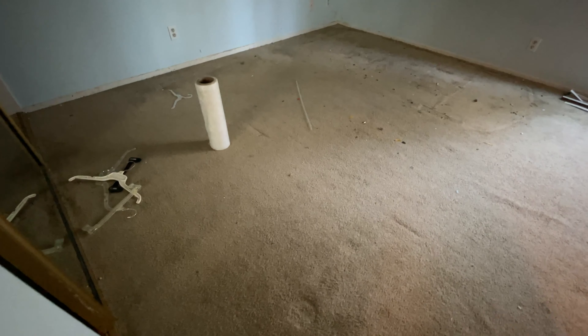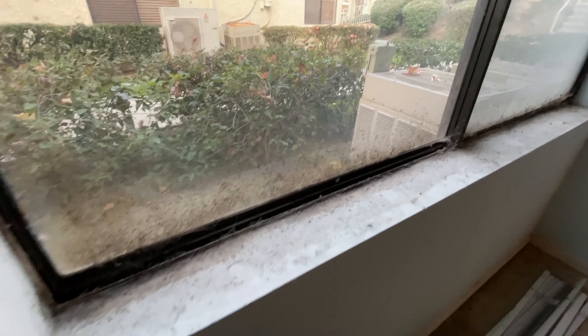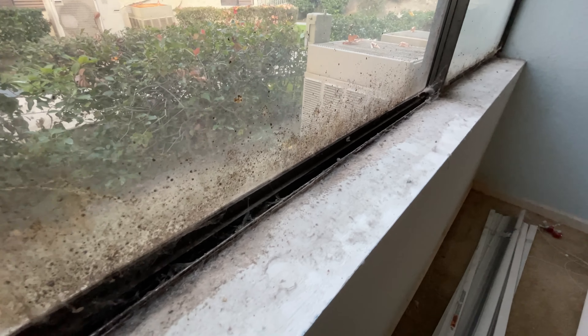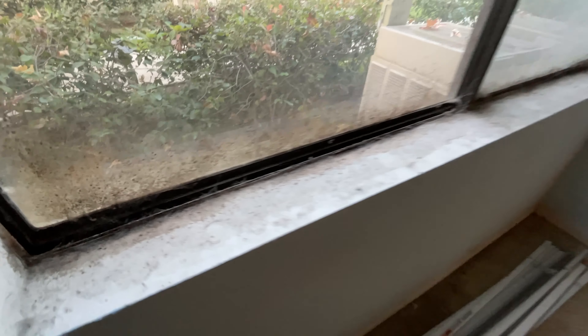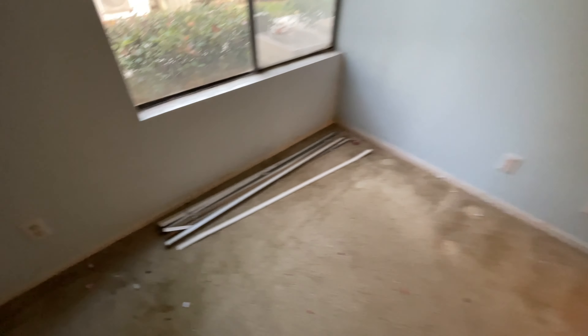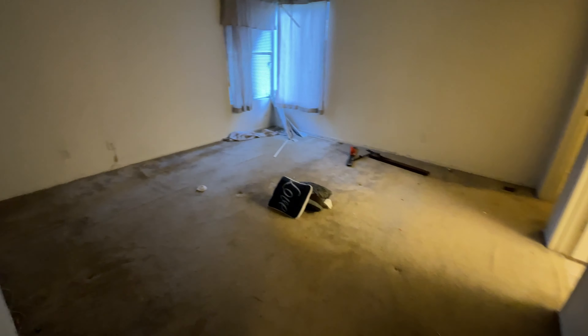Coming into one of the first bedrooms — it's pretty bad. The carpet is really dirty. The window sill has a whole spider colony along with a black fungus-like substance, potentially mold. There are blinds on the ground and more broken window blinds in the next room too.